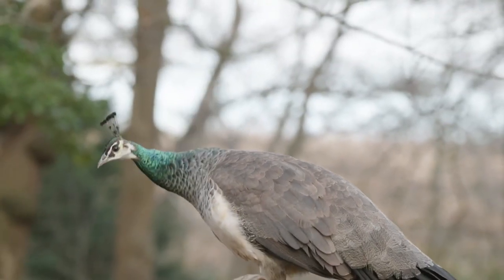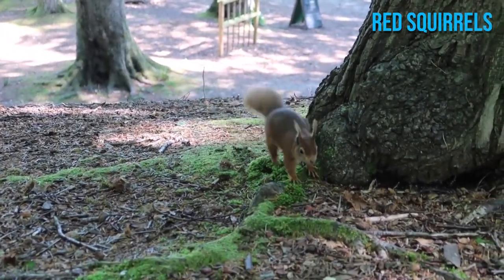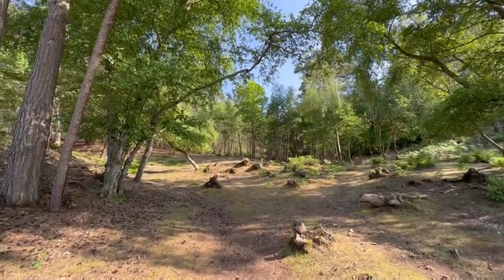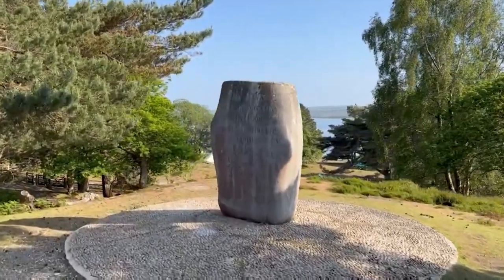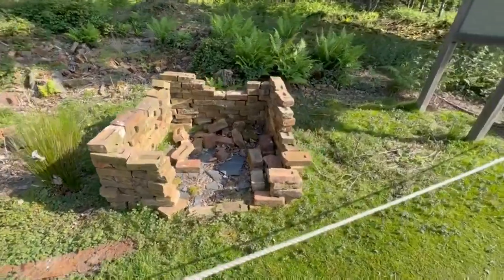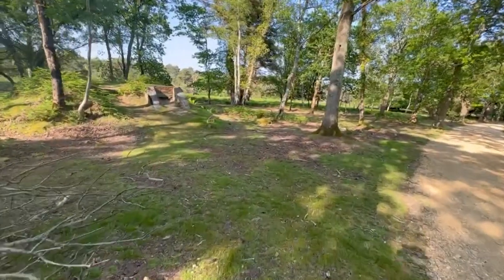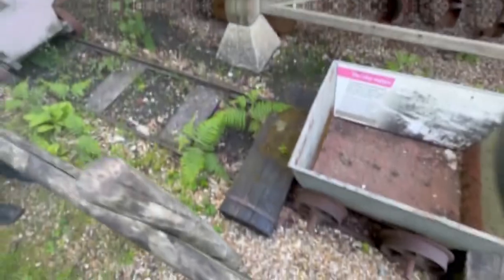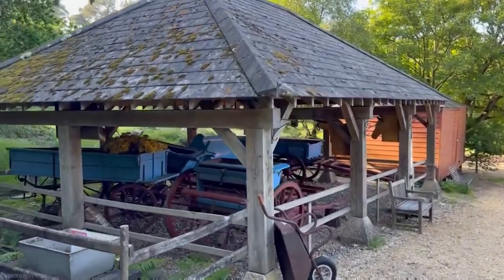The island's commitment to wildlife conservation is evident, especially in its efforts to protect the red squirrels, with an estimated population of 250. But Brownsea Island isn't just for nature enthusiasts — it's also a place steeped in history. From its roots as a Victorian pottery site to an Edwardian country estate, and even a World War II decoy, each chapter unveils interesting stories. Today, remnants of its past as a coastguard station and daffodil farm can still be seen.